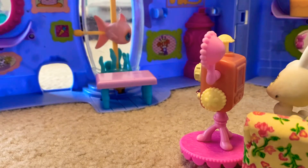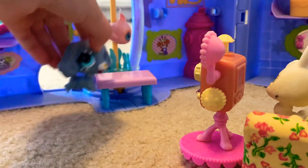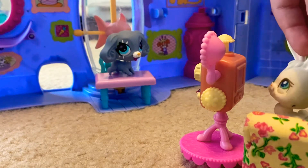Number two: the excited. I can't wait, I'm so excited to get my picture taken! Oh, you look excited. Okay, smile!